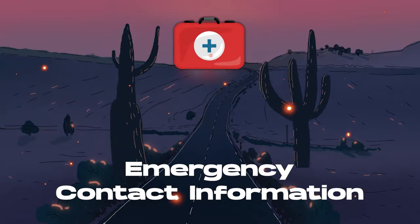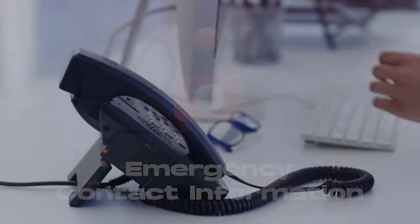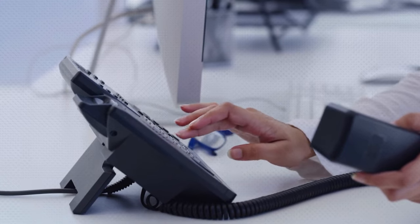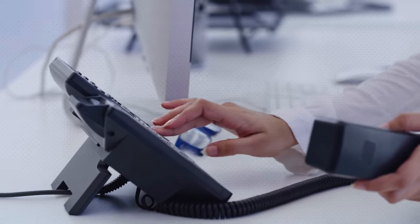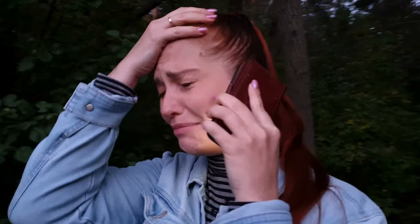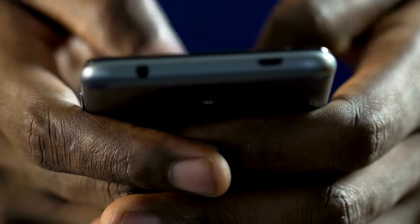Another essential element many people forget about is having a list of emergency contacts readily available. This list should include phone numbers of local authorities, family and friends, as well as your family doctor and local hospital. In stressful situations, having these numbers easily accessible can save time and possibly lives. Print this information out, save it digitally, and ideally include it in your waterproof and fireproof container along with your essential documents.